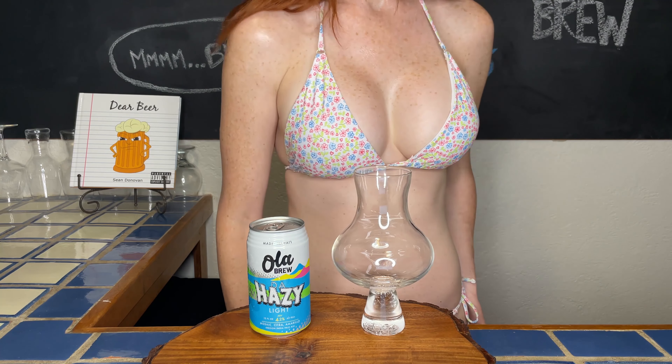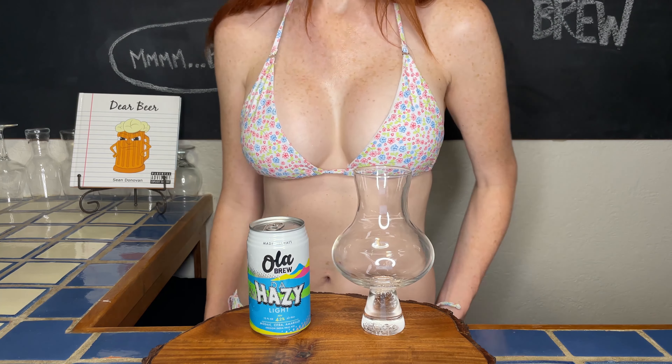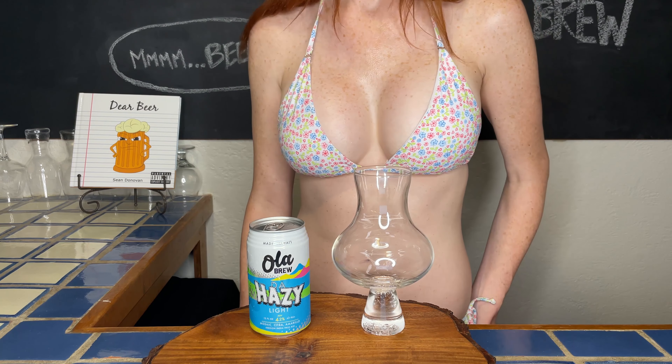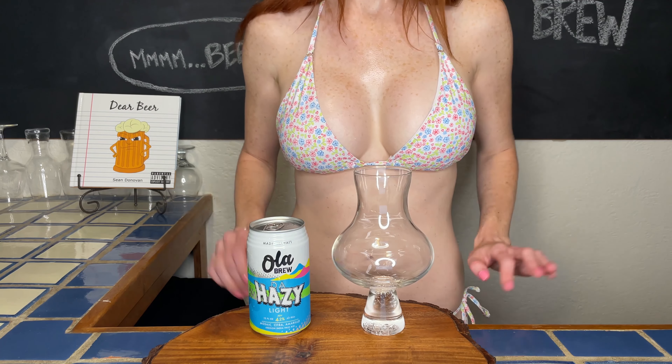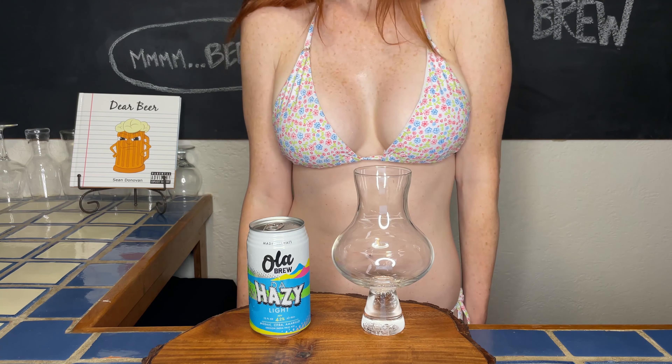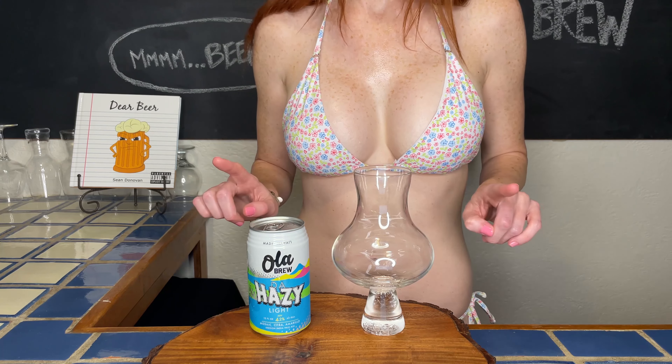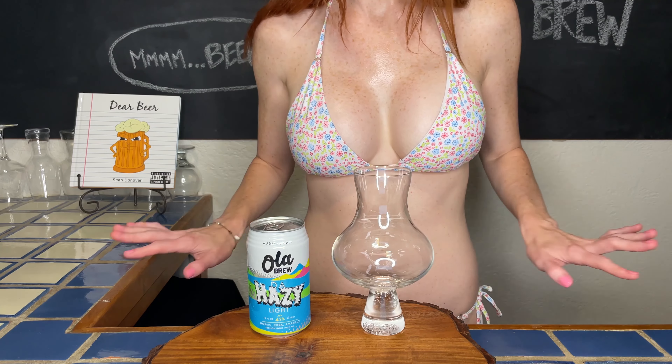The beer that I'll be partaking in very shortly is Dehazy Light Session IPA by Ola Brew Company. I absolutely love this brewery and if we're being honest, which I always am, y'all are my favorite brewery on the island and I promise I will be back very soon.